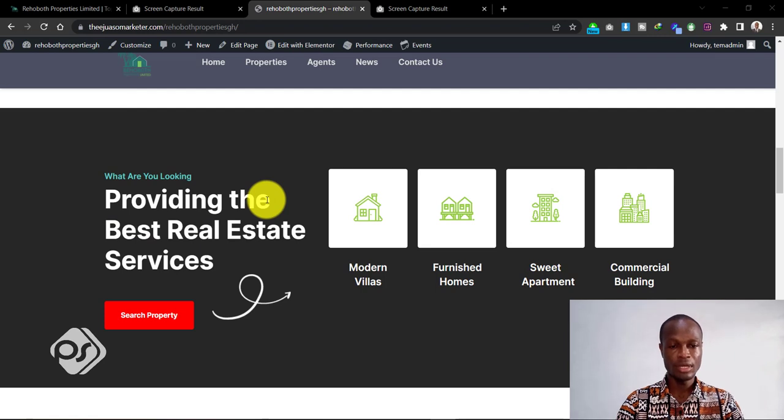The next section is a call to action section that I decided to include. When people visit your website you want them to take a specific action — not just scroll through and never engage. Whether it's a form to fill or a button to click, include that so they can take the desired action on your home page. This section says 'Providing the Best Real Estate Services' and has a large button in red. I chose red because I want it to be very visible to the buyer so they can click and search for a property.